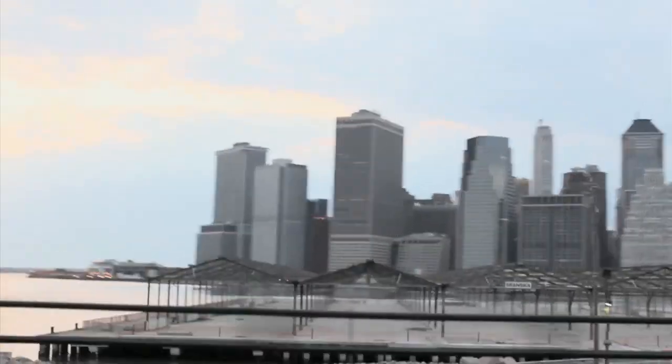I'm Shane Welch, president and founder of Six Point Craft Ales here in Brooklyn, New York. The brewery was born out of an abandoned garage here in Red Hook, Brooklyn.